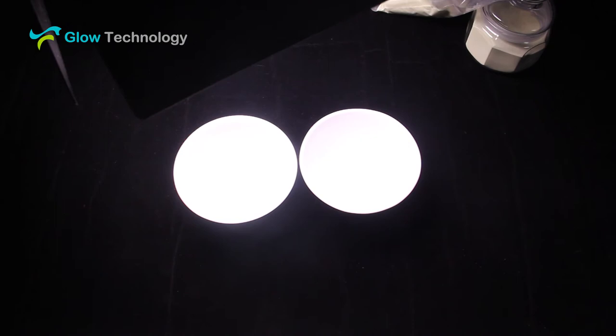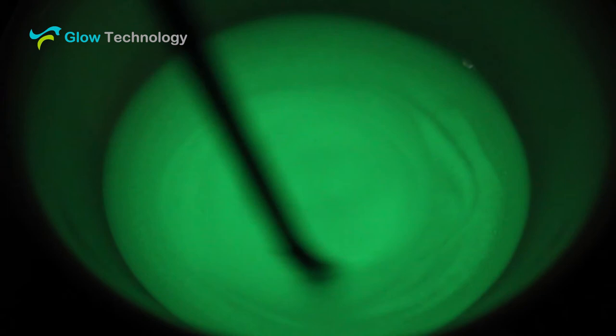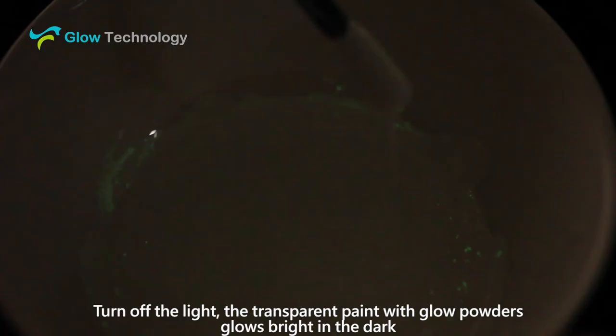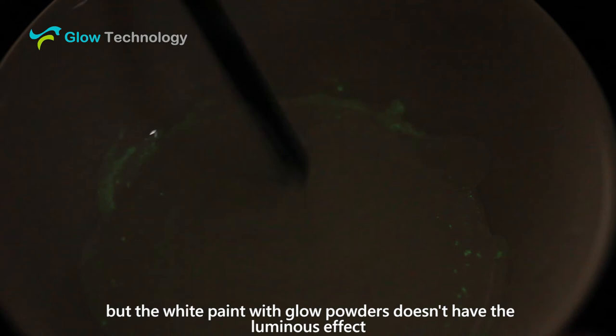Use light to charge the samples. Then turn off the light. The transparent paint with the glow powder glows bright in the dark, but the white paint with glow powder doesn't have the luminous effect.